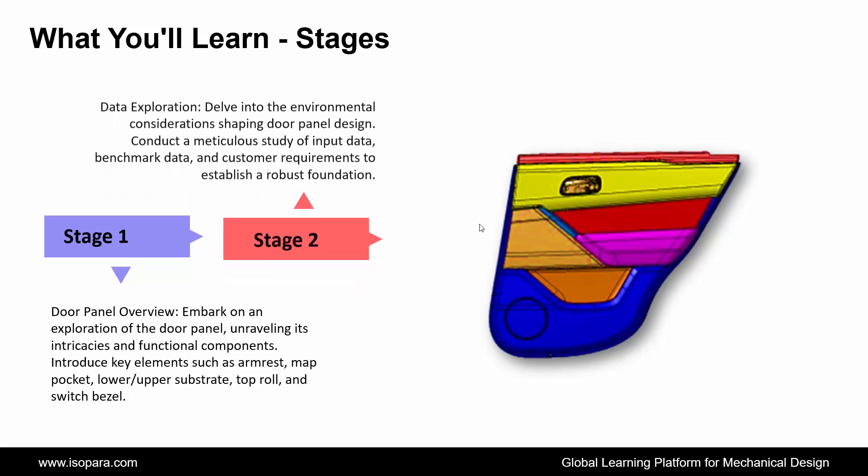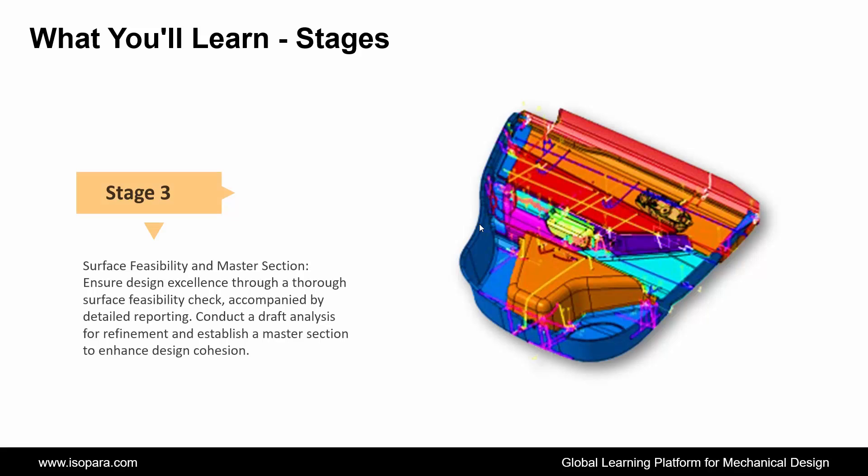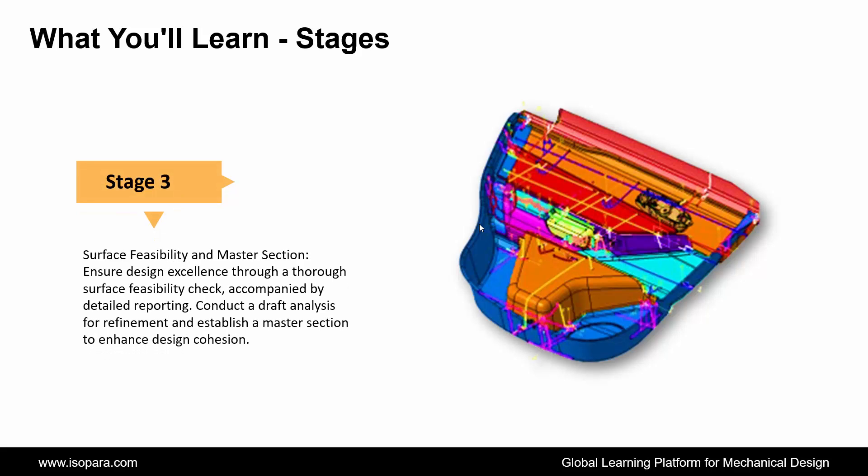Second is Data Exploration: delve into the environmental aspects influencing door panel design. Conduct a thorough study of input data, benchmark data, and customer requirements to establish a solid foundation. Third is Surface Feasibility and Master Section: ensure design excellence through a meticulous surface feasibility check, accompanied by a detailed report.